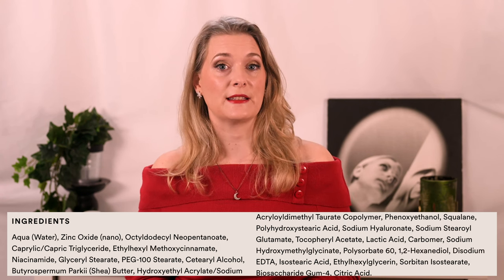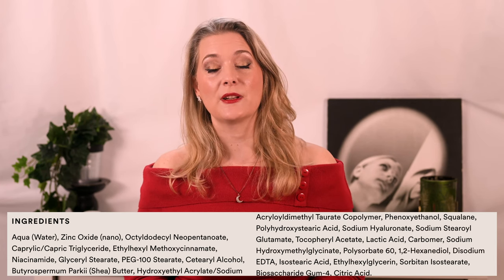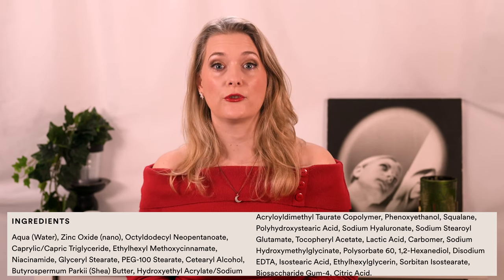Other than these two, you will find Niacinamide, humectants, Shea Butter, and Squalane — a base formula that isn't that different from what her moisturizer contains.